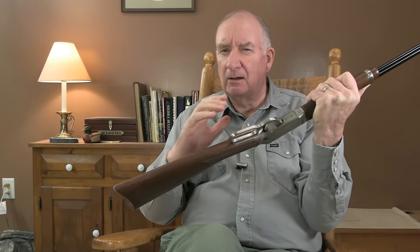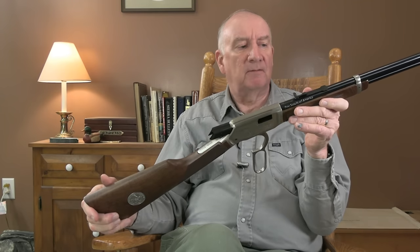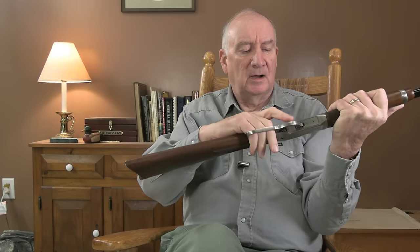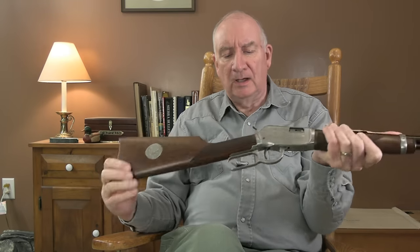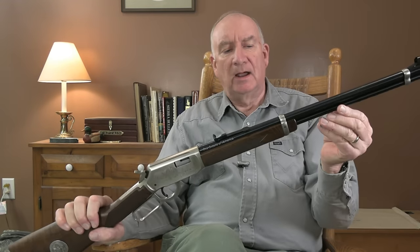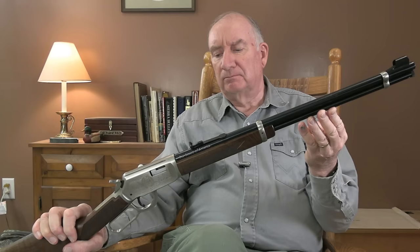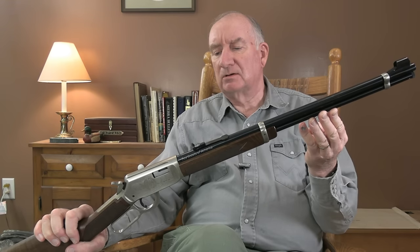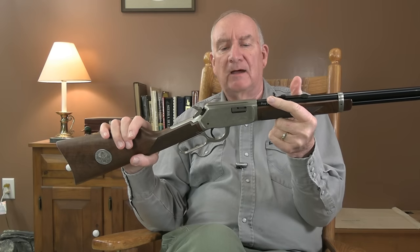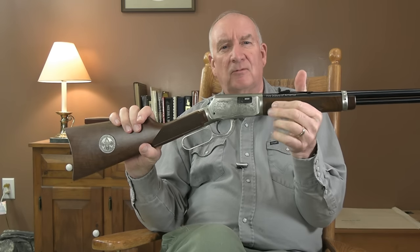This is just such a beautiful gun, such a swift-handling gun. The action is beyond description — you have to handle it in order to understand how smooth that is. It doesn't have that clunky feel that the drop-down toggle link gives. This is genuinely a very smooth, slick action right out of the box. This gun, believe it or not, weighs only five ounces less than that .32, and it's got a twenty-and-a-half inch barrel.